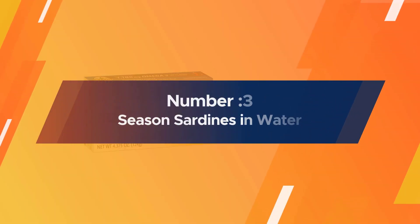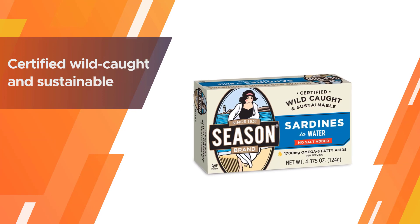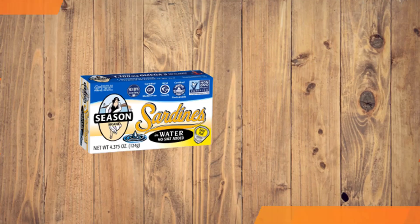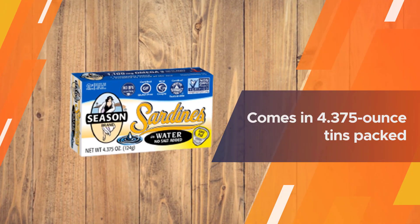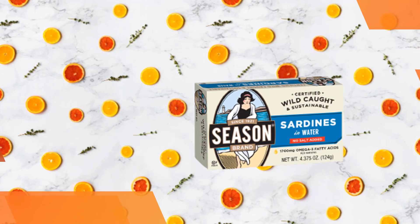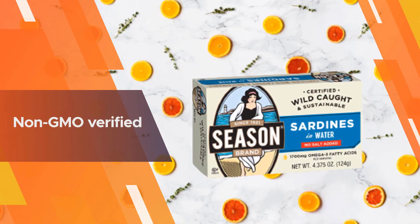Number three: seasoned sardines in water. This brand is certified wild-caught and sustainable — it sources the sardines from Morocco with eco-friendly harvesting practices. In terms of health benefits, this is the best option you could opt for, and it comes in 4.375-ounce tins.